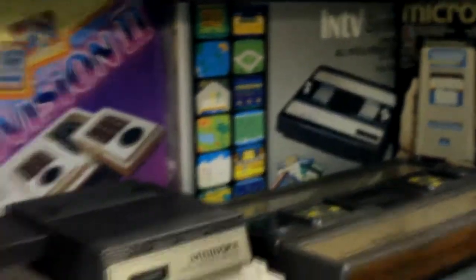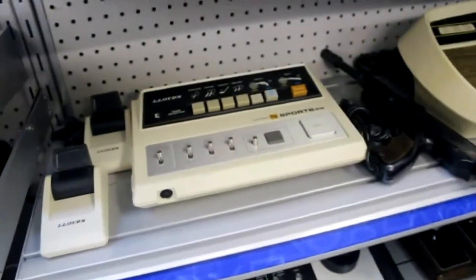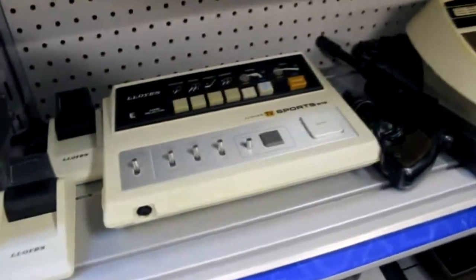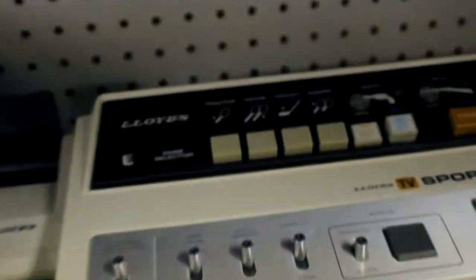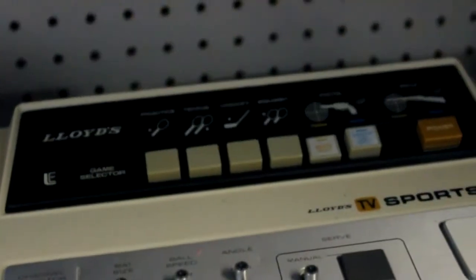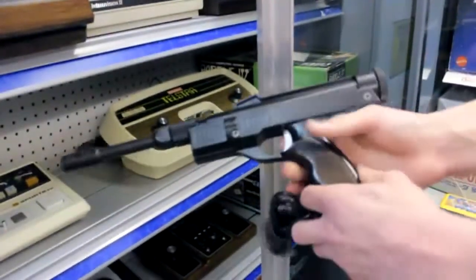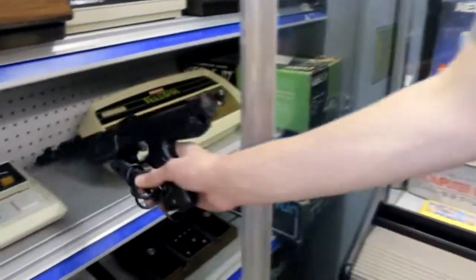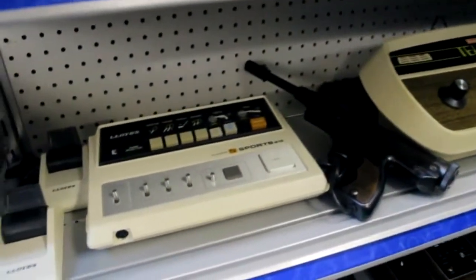The Microvision is a neat portable handheld where all games use a knob at the bottom — kind of Arkanoid-style, with things like baseball. Moving down a shelf into the Pong region, we have the Lloyd's TV Sports System with tennis, hockey, and other Pong variations. It also has light gun games and comes with a really cool-looking gun — the kind you definitely wouldn't see released today.